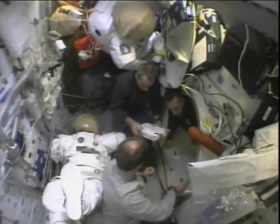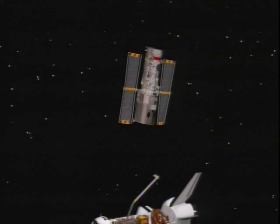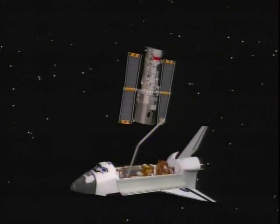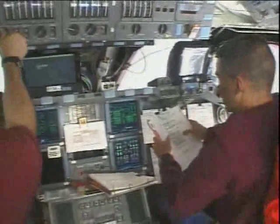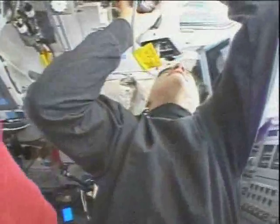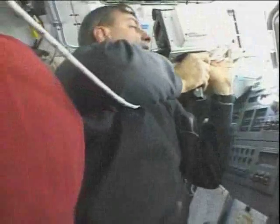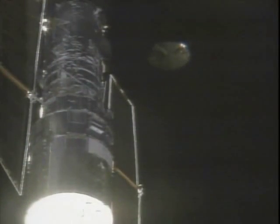As soon as we got to orbit, it was time to check out all the systems, checking out the suits and the arms on flight day two. Then on flight day three, it was ready for the rendezvous. Scooter did a fantastic job getting Hubble nice and stable in the payload bay for me to reach over and grapple with the arm. Grappling a free flyer is always a very exciting time. I'm very fortunate that it only takes a matter of minutes.